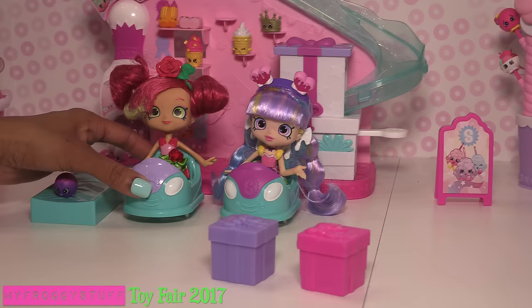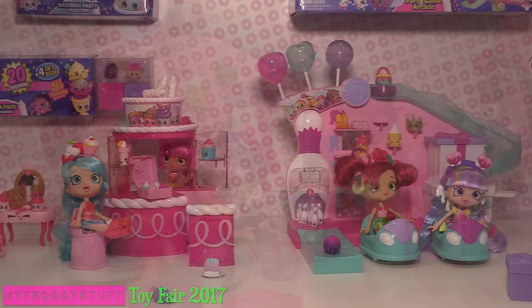Wait, is that bowling? This is too cute! The Shoppies can actually fit in the little bumper cars!